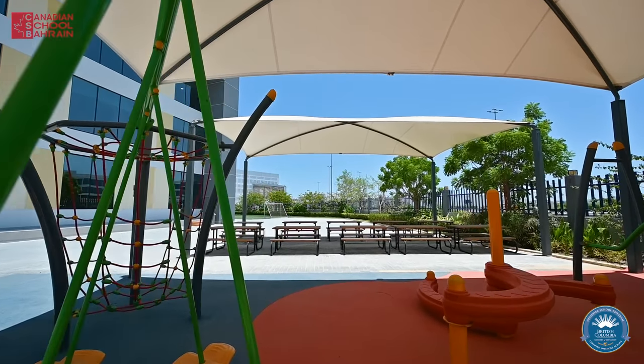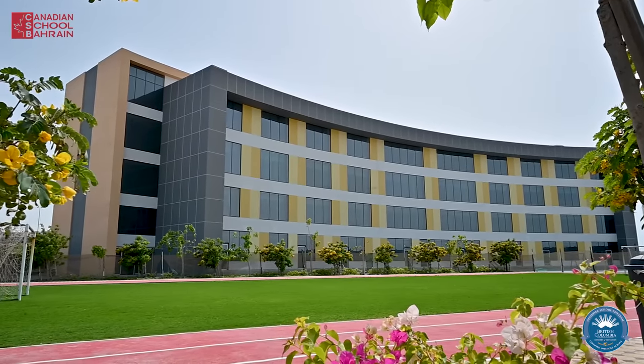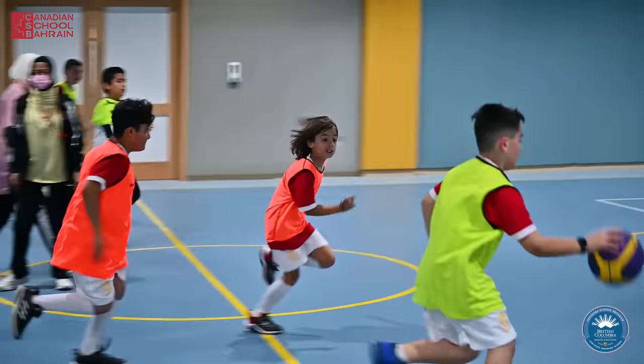This is our playground and outdoor lunch area. This is the outdoor football field, indoor sports hall, and library.